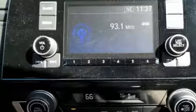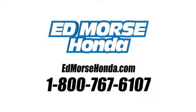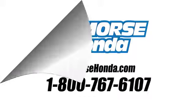Fit for wherever you take it. Make this CR-V yours today. Call us today at 1-800-767-6107. For value and for service, it's Ed Morse.